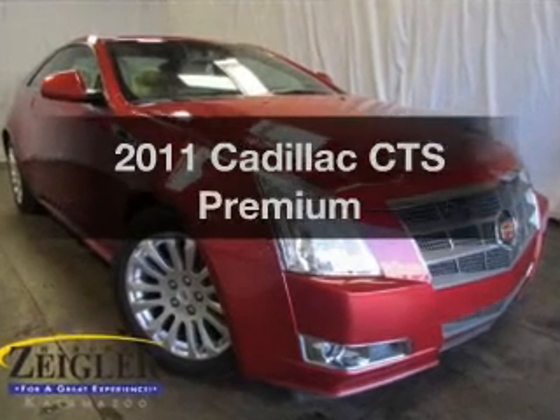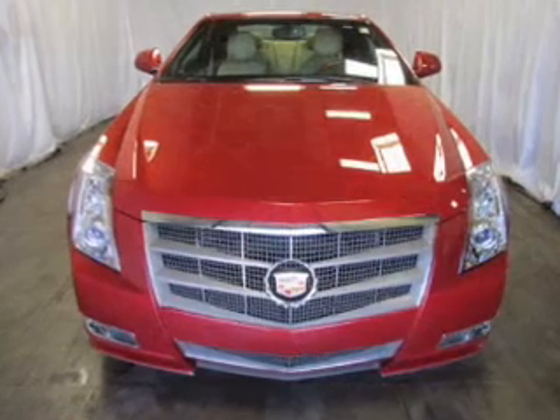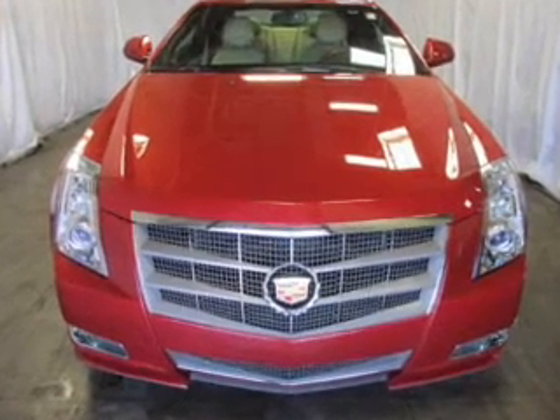Imagine yourself in this 2011 Cadillac CTS. If you're looking for a first-rate auto, this one could be yours today.